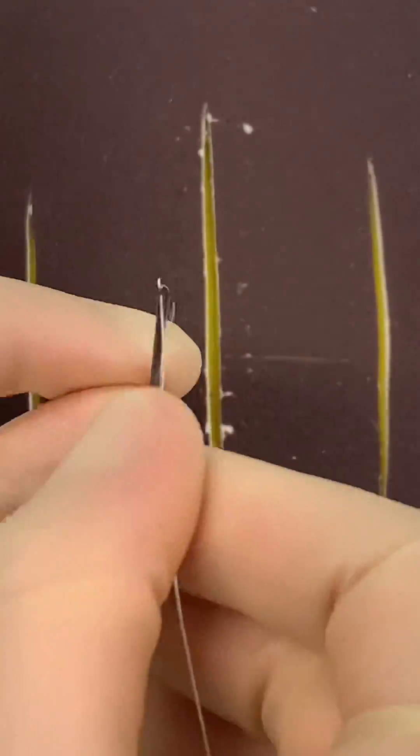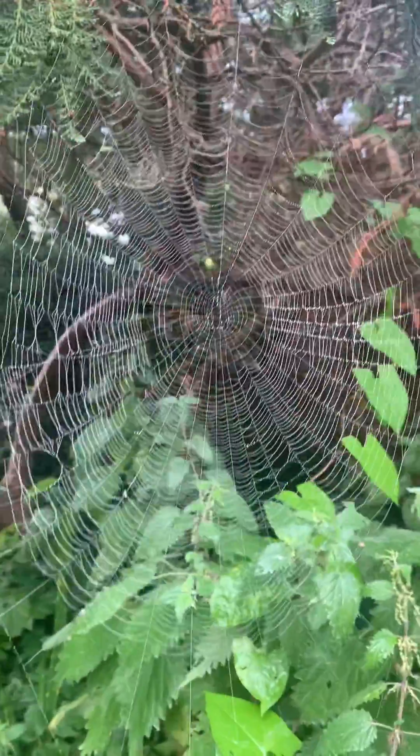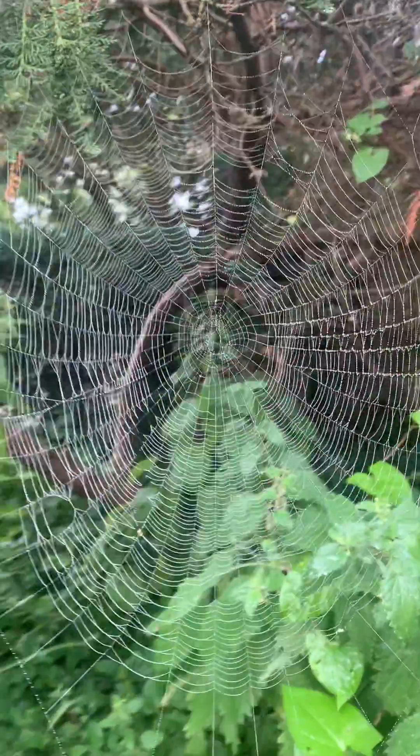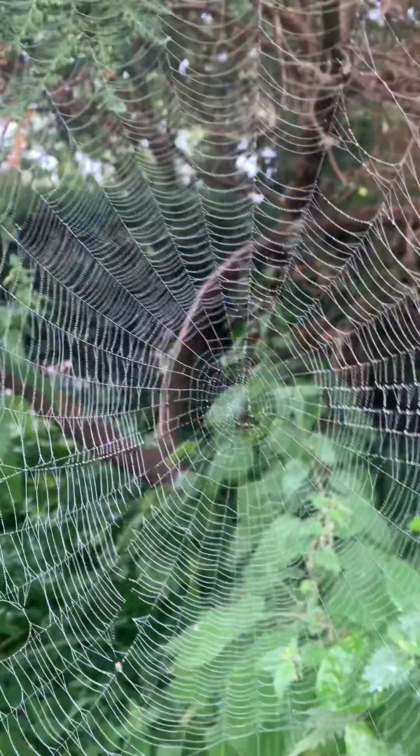Spider silk milked from spider goats may soon be used as surgical stitches. The traditional art of webmaking has been refined by generations of spiders for over 380 million years, and they can now make a material that is 5 times stronger than an equivalent strand of steel.